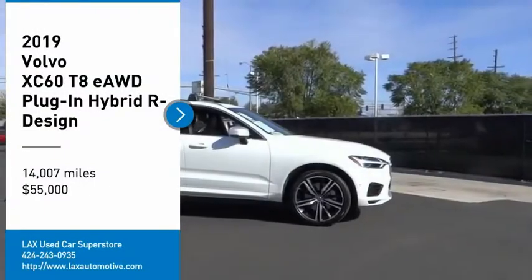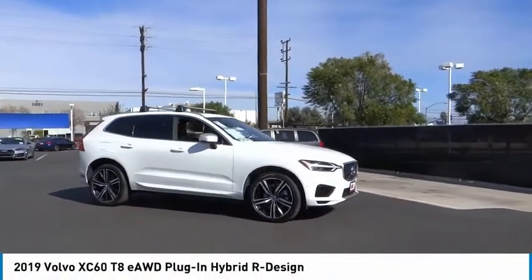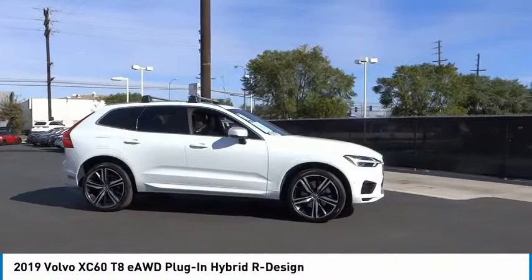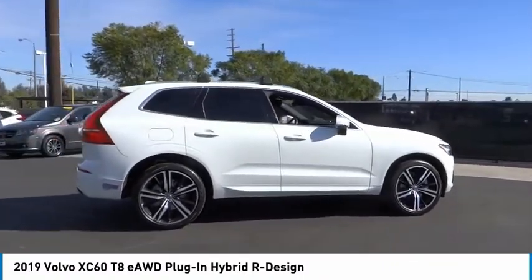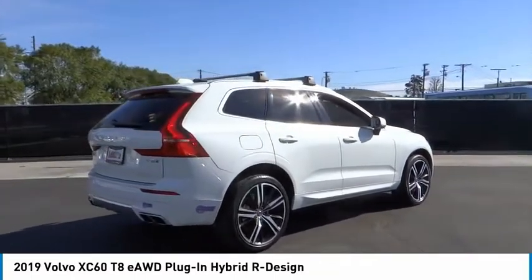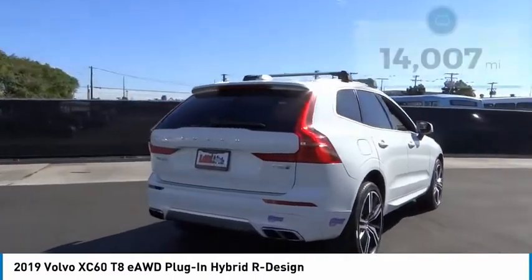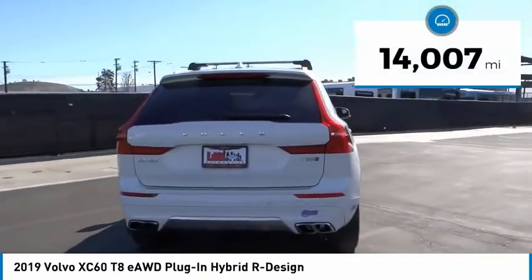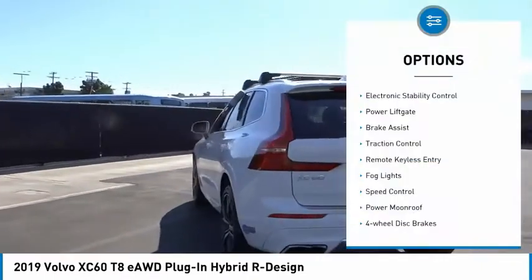Stop by and take a look at the 2019 XC60 — from sidewalks to pathways in the blink of an eye. The XC60 was named a Consumer's Digest Best Buy in the cars, pickups, minivans, SUVs, and hybrids category, and is priced below $55,000. This vehicle has less than 15,000 miles.